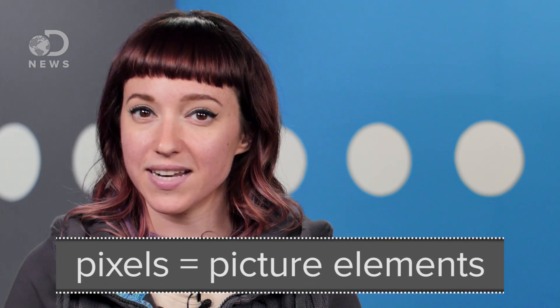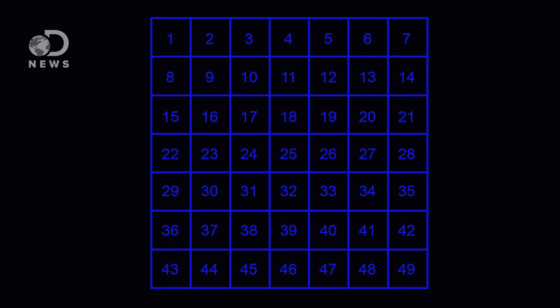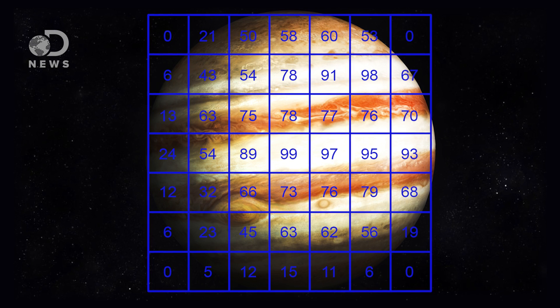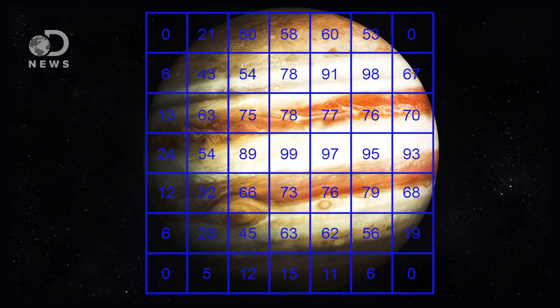Modern spacecraft have digital cameras on board. The core of the camera is a small device made up of light-sensitive pixels on a sensor. Every pixel has an assigned number to denote its position on the sensor. When a camera takes a picture, each pixel measures the brightness of its specific part of the scene, and the measured brightness is also given a corresponding numeric value. So basically, the image is broken down into numbers — one for brightness and one for the location of the pixel on the sensor.